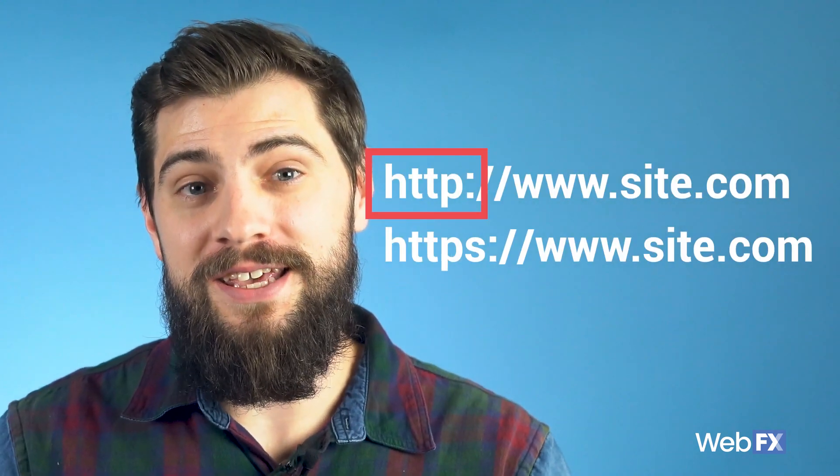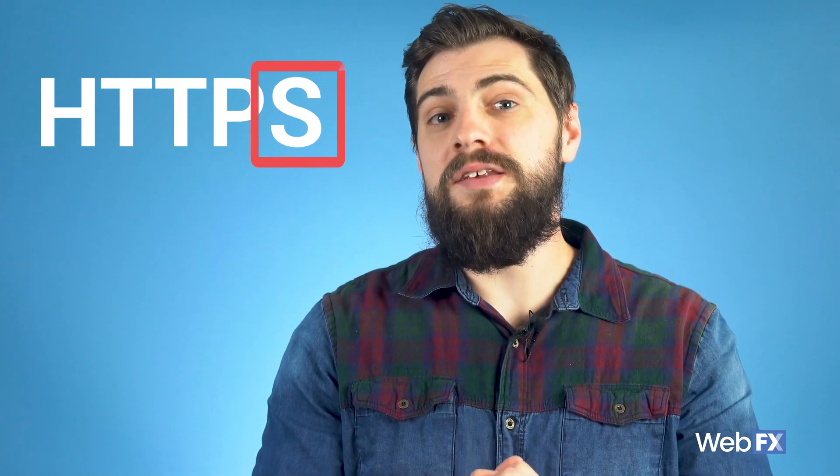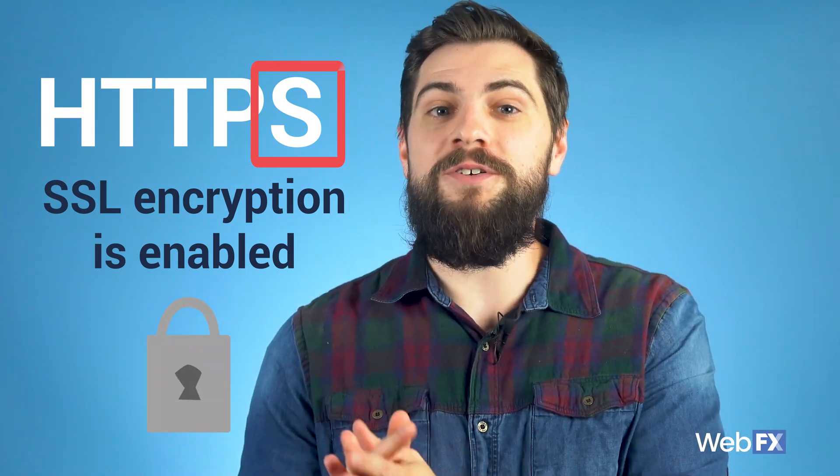Before we talk about how you can fix this not secure issue, let's talk about exactly what it means. Without getting overly technical, a not secure warning means that your website is using HTTP instead of HTTPS. These protocols are how information is passed back and forth between your computer and the website's server. The S in HTTPS means that SSL encryption is enabled, which helps encrypt and protect data passed back and forth between your machine and the web server. Basically, if your website says not secure,